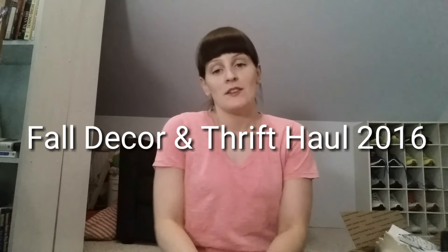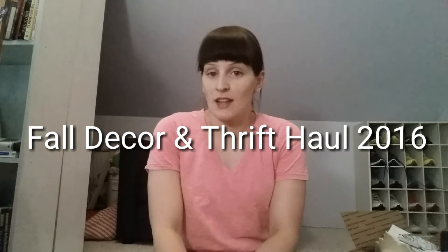Hey guys, welcome back to my channel. So today I am going to show you some things that I started picking up for fall. I'm so tired of the hot weather and I'm ready for pumpkins and cozy fabrics and plaids. So I've got a lot of goodies to show you for that.